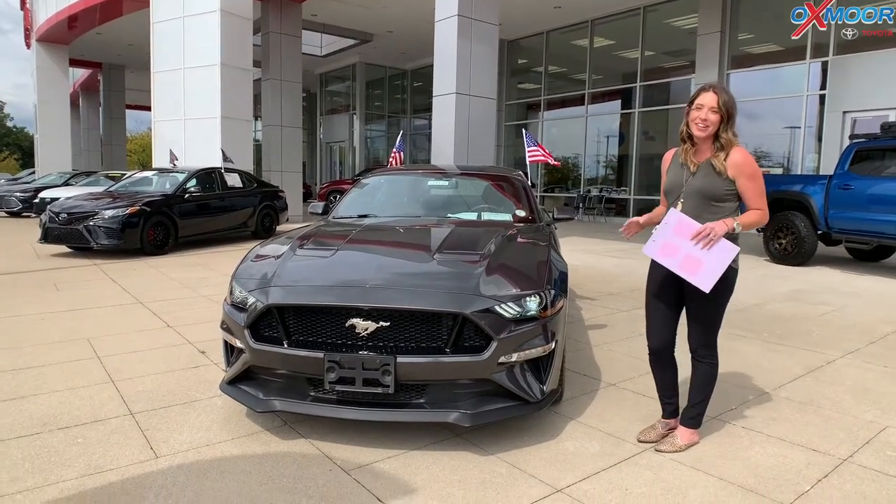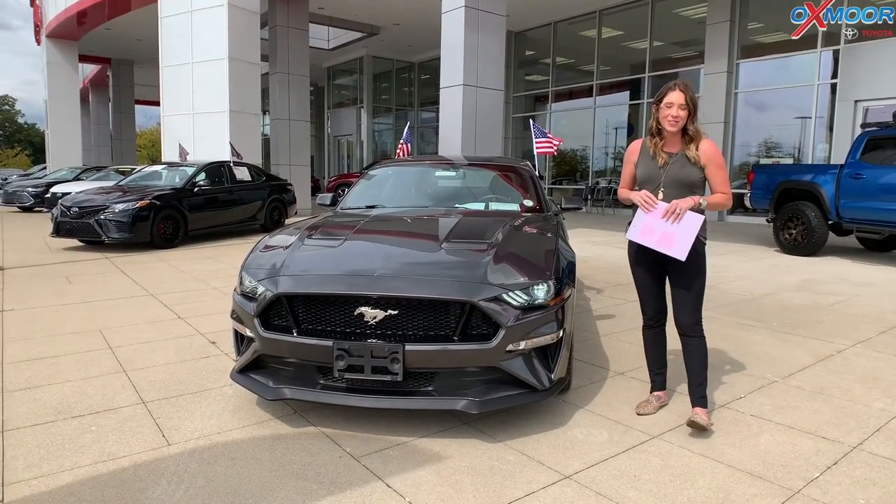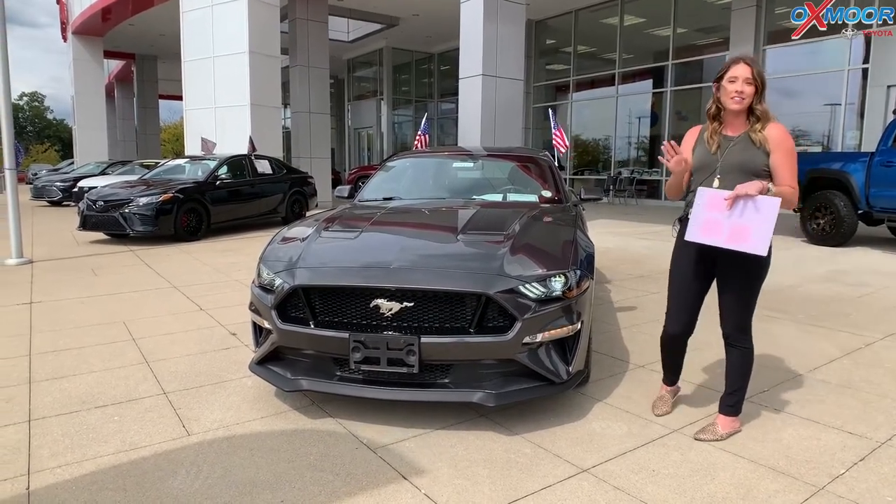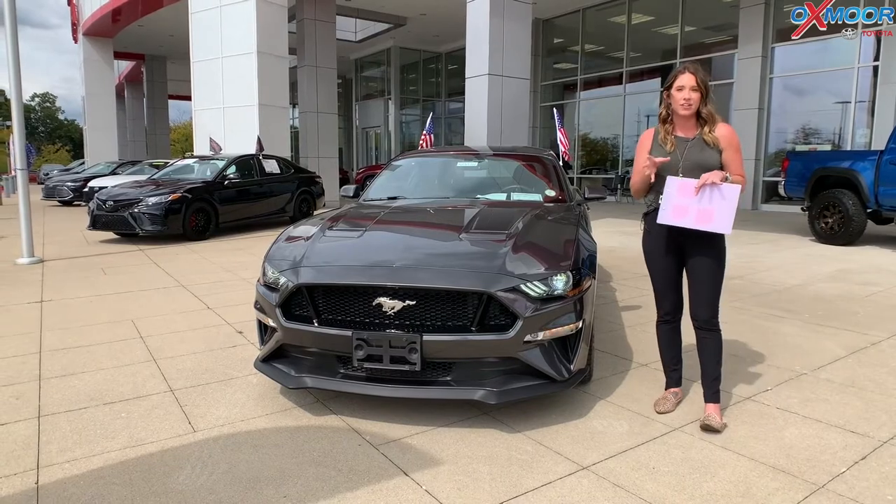Hey everyone, it's Gabrielle over here at Oxmoor Toyota for our weekly used car specials. Now I have three vehicles I would like to share with you all. All three of them have a clean Carfax with one previous owner.